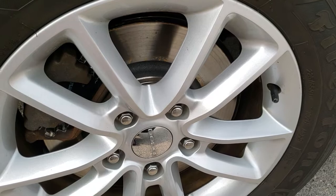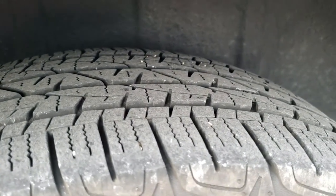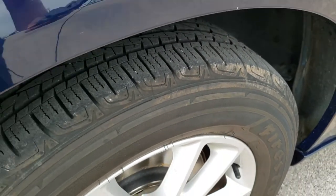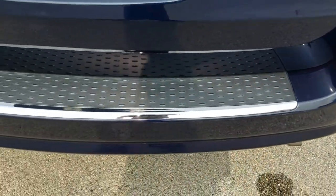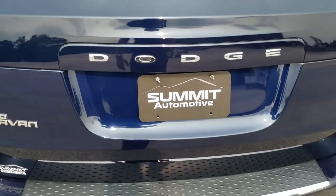The back rims are in excellent shape. It has brand new brakes in the back as well, and the back tires look like they have just about as much tread as the front tires. Coming around to the back, the rear bumper is in excellent shape with no dents, dings, or cracks, and the rear gate is in great condition as well.